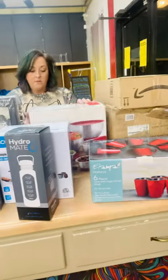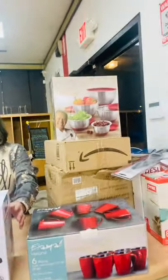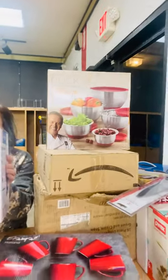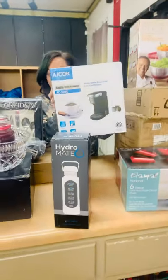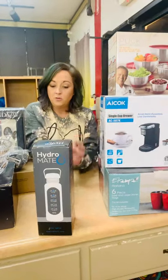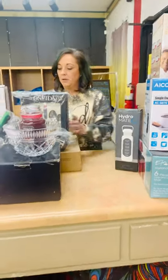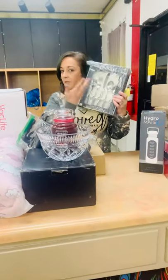Perfect for Thanksgiving, along with some Wolfgang Puck mixing bowls for Thanksgiving. We got a single-serve coffee maker, a hydromate, some silverware — perfect for Thanksgiving dinner.